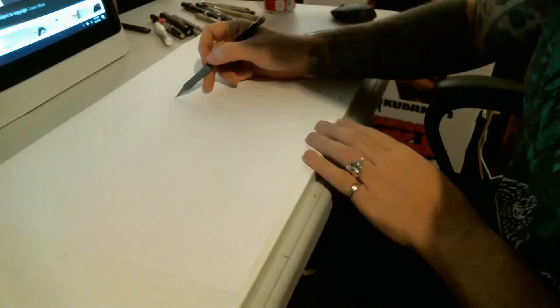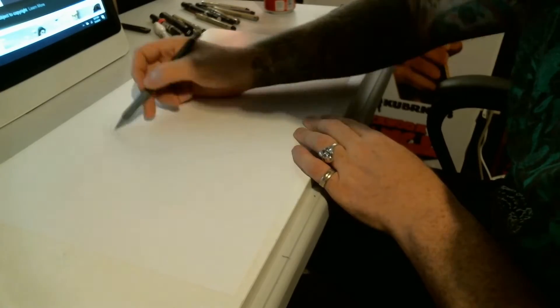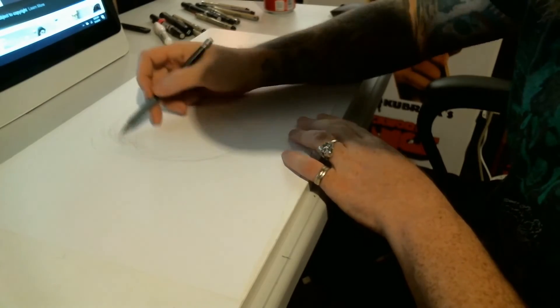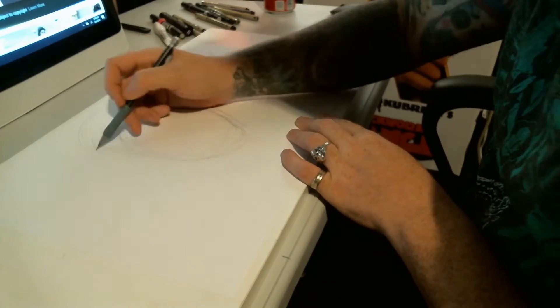Hey guys, welcome back to The Punk Hiro Show. I'm your host, as always, unfortunately for you, Punk Hiro, and we are drawing Jennifer Connelly. You'll be surprised how much talking it takes just to fill a five-minute, almost six-minute video.